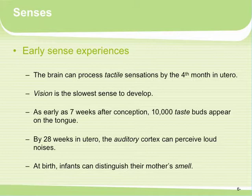By 28 weeks in utero, the auditory cortex can perceive loud noises. And at birth, infants can distinguish their mother's smell — they actually know who their mother is based on smell.